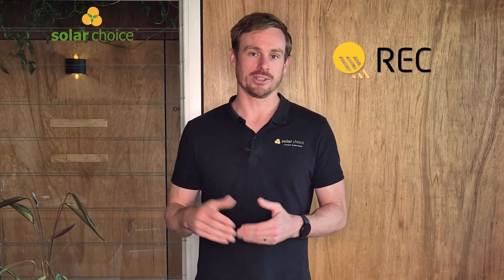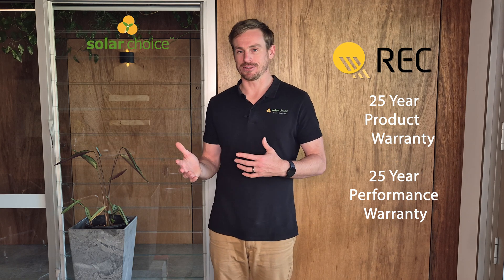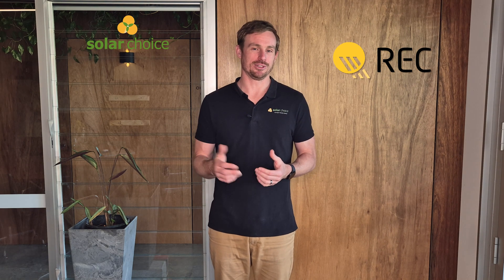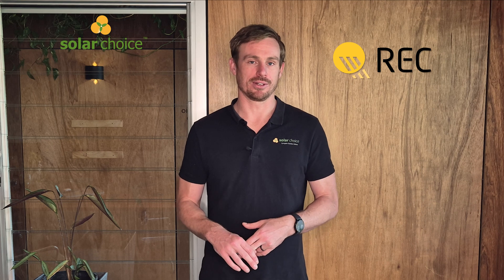That takes us to number two on the list. It should be noted that the three panels we've talked about are a little bit of a premium to the average panel, but once you get to number two we're talking about a quite big step up in price — and that's for REC's Alpha Pure series. REC is a Norwegian company with their manufacturing located in Singapore, well known in the solar industry as one of the leading brands for quality, really positioned as high-quality, long-lasting solar panels. The REC Alpha Pure comes with a 25-year product and 25-year performance warranty, and what's really positive about that warranty is the comprehensiveness of what's covered. Generally if you speak to any REC customer that's had to claim warranty, they've had everything replaced no questions asked — well known in the industry for including all things, including most of the labour costs involved in that replacement.